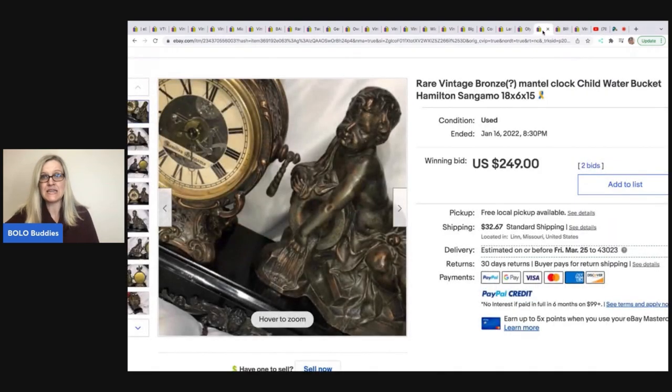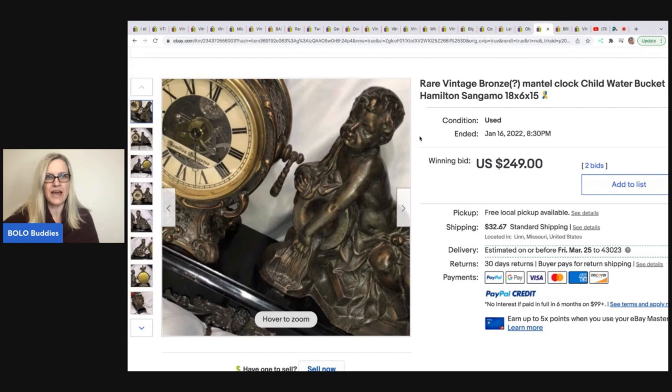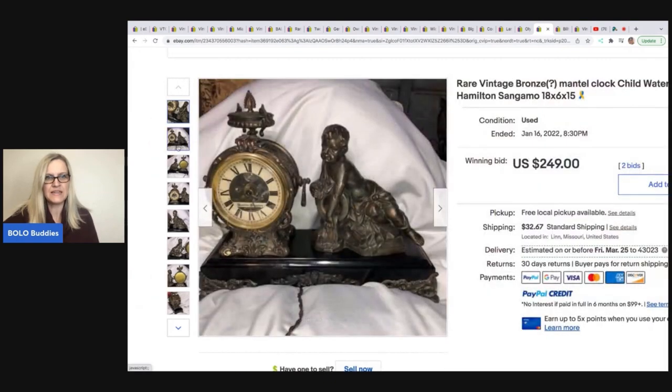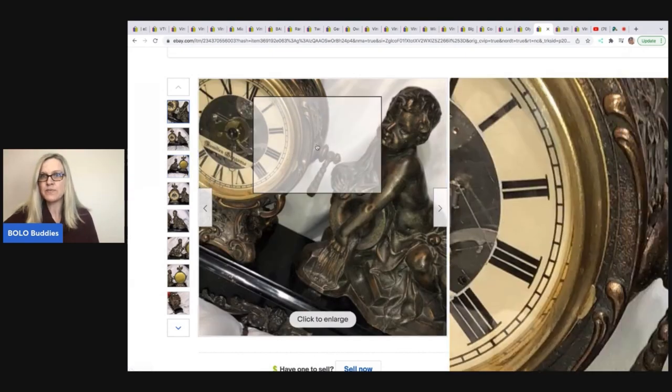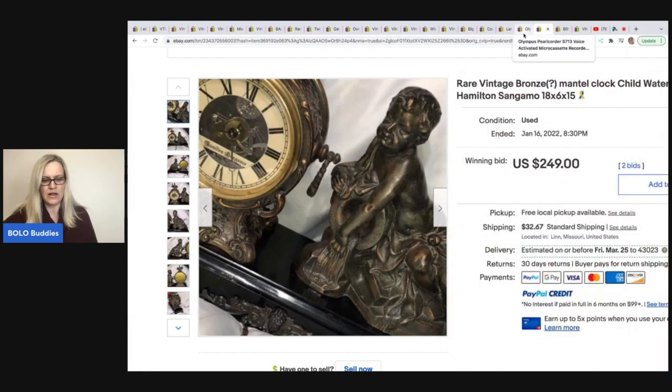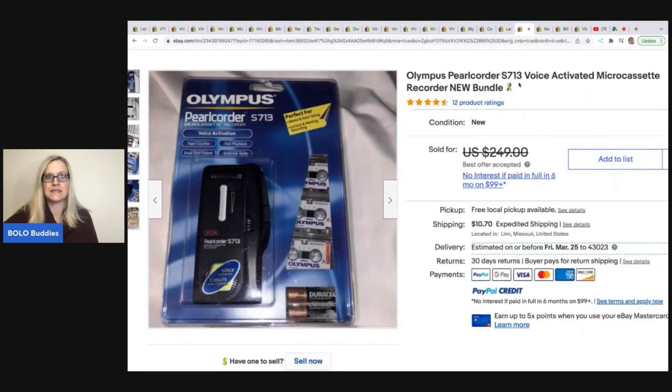The next item is this amazing clock — a rare vintage bronze, maybe, mantel clock, child water bucket, Hamilton, San Gammo. It sold for $249 with two bids. It was donated by a friend. I'm guessing they probably get a lot of donations. They have a little store they sell stuff from too, and they have 3,600 items listed — that is awesome.